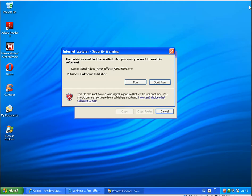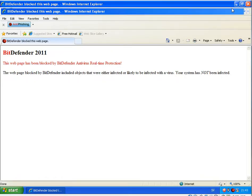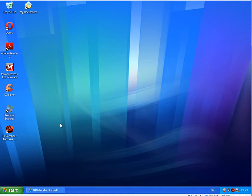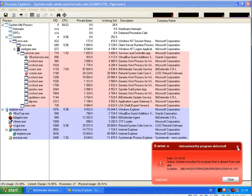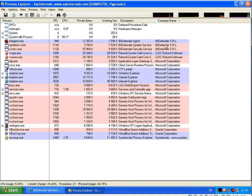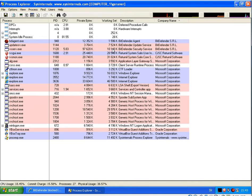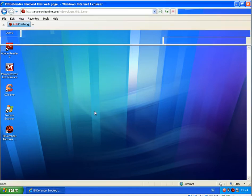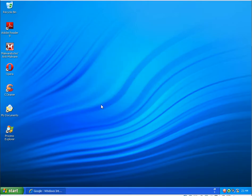Just to compare this to Bitdefender — sorting by name — it's using about 18 MB. But somehow it feels like NOD32 is lighter on the system than Bitdefender.